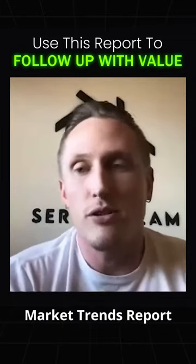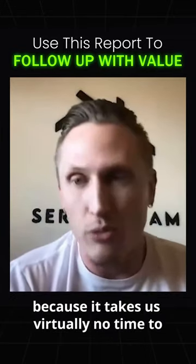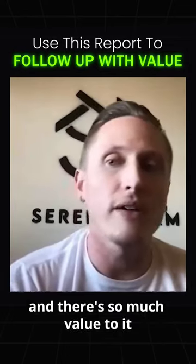And we just love the Ylopo market trends report because it takes us virtually no time to create one, and there's so much value to it.